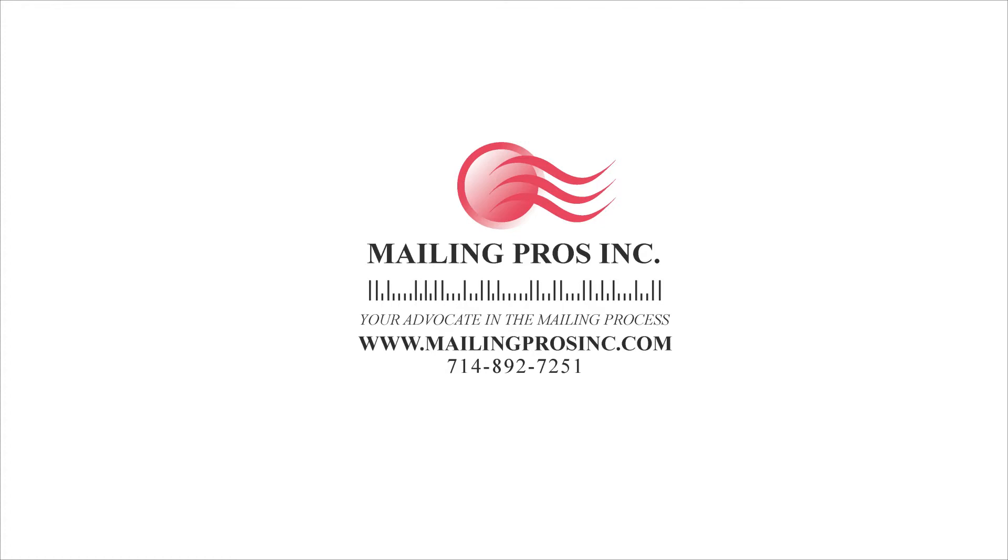Please contact us on our website at www.MailingProsInc.com or call us at 714-892-7251. Thank you for your interest.